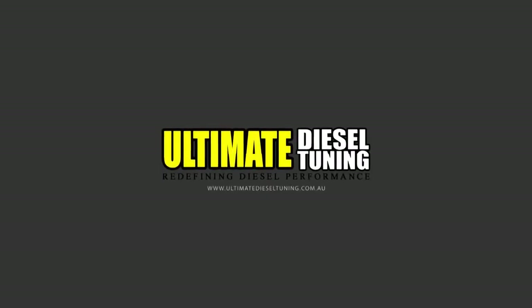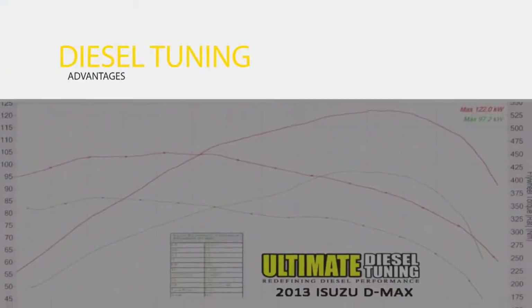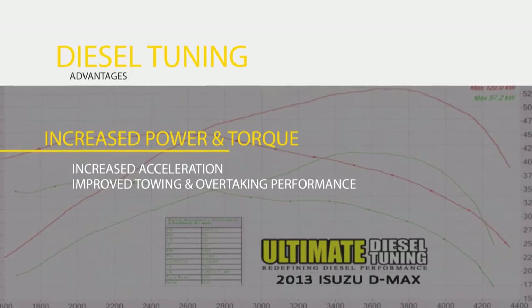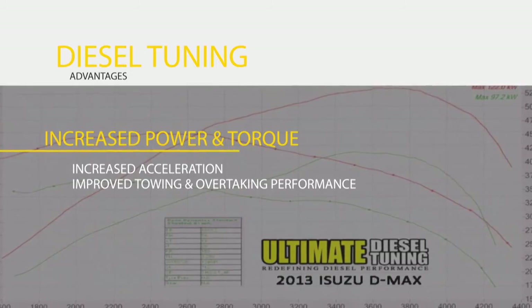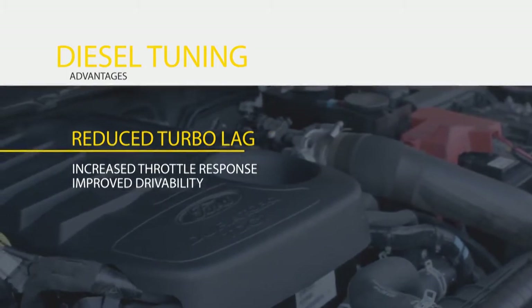Tuning a common-rail diesel engine isn't just about making more power and going faster. Tuning also gives you more power and torque for increased acceleration and improved towing and overtaking performance, as well as reduced turbo lag for increased throttle response and drivability.